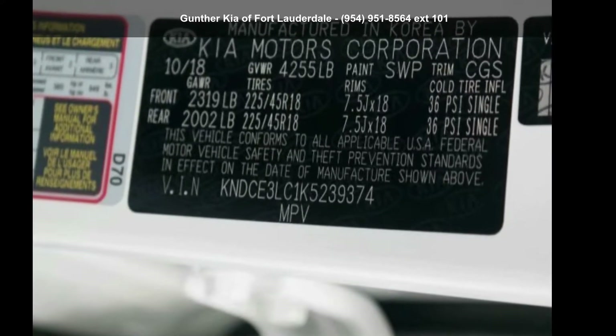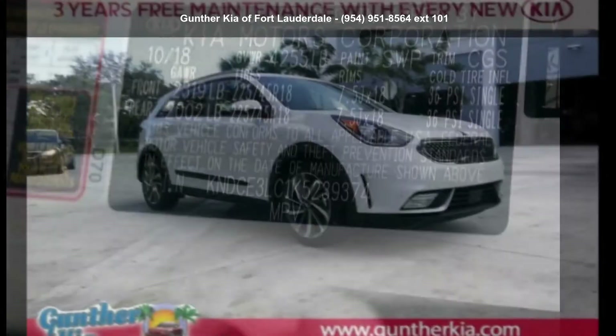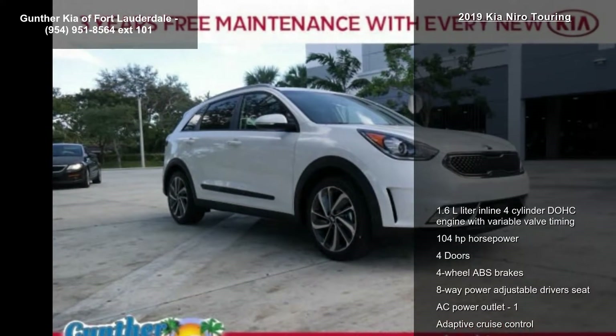Imagine yourself in this Kia 2019 Euro Touring. If you are looking for a first-rate auto, this one could be yours today.